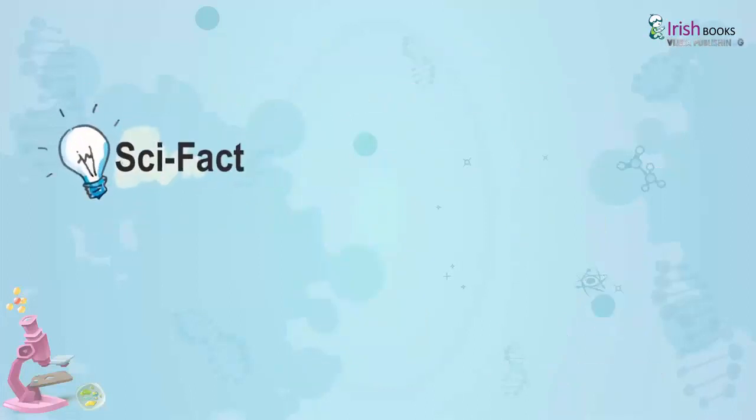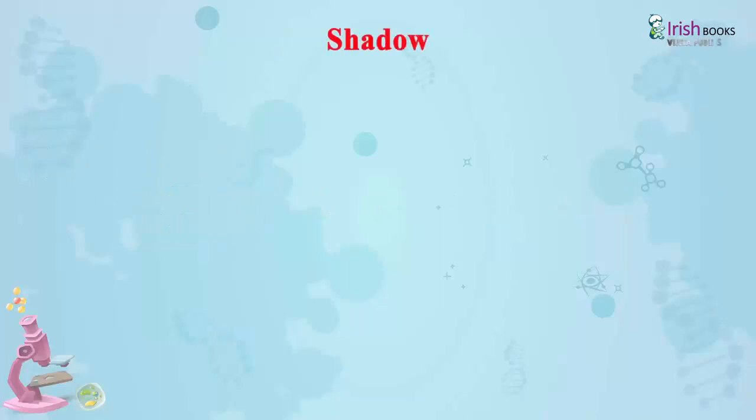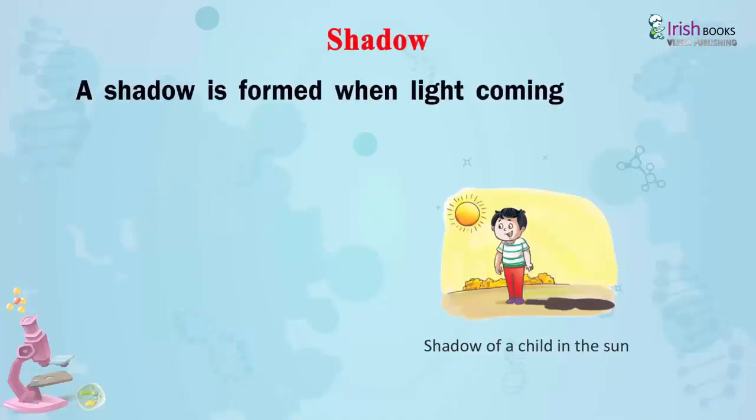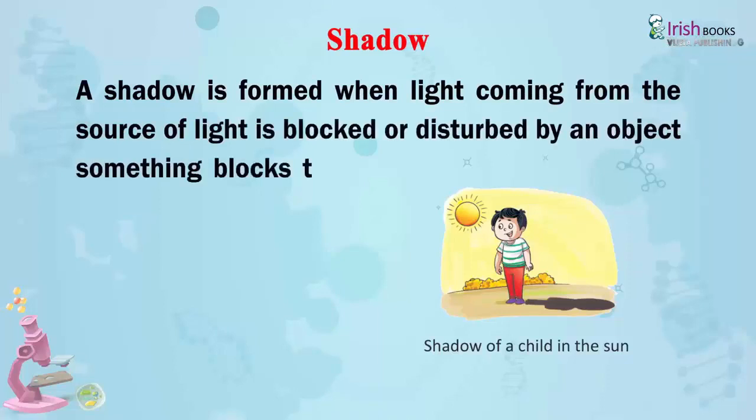Scientific Fact: The strength of light is measured on the Kelvin scale. A shadow is formed when light coming from the source of light is blocked or disturbed by an object — when something blocks the path of light.